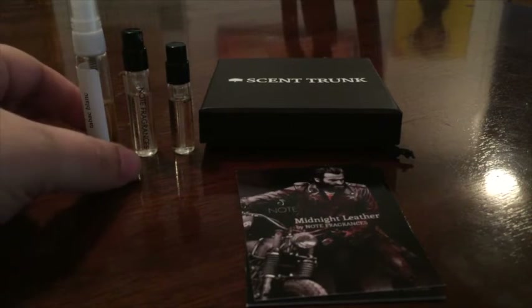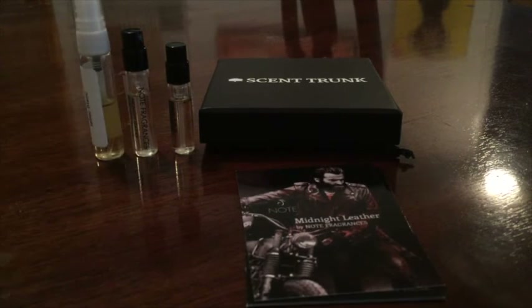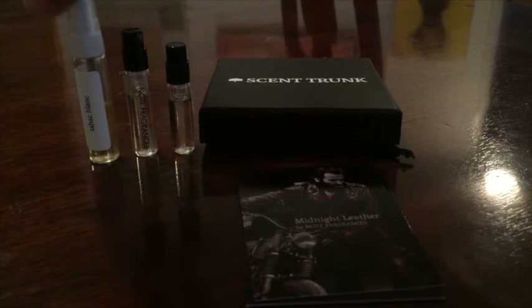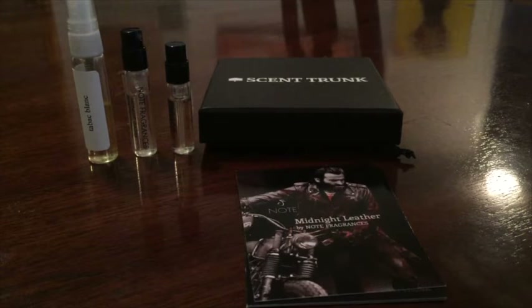The second one they sent me is this large sample — it's about four or five milliliters — and it's called Tabac Blanc, from a house called Roberta Andrant. Ten milliliters of this through the perfumer's website goes for $19. The notes are bitter orange and fig at the top; leather and spices in the middle; and cedar, tonka, cacao, castoreum, and musk in the base.